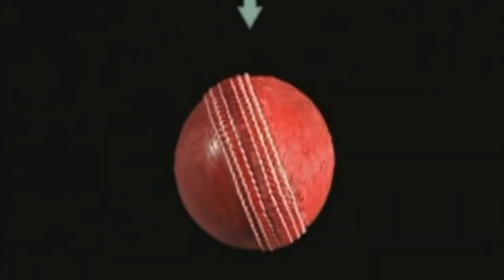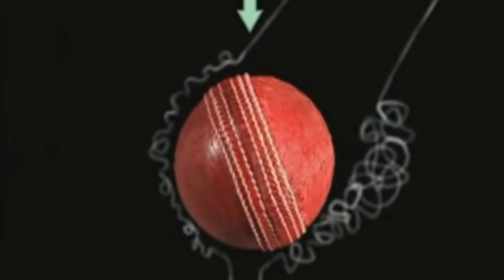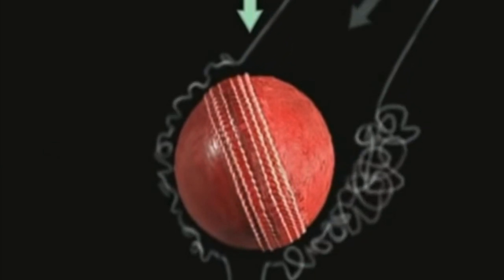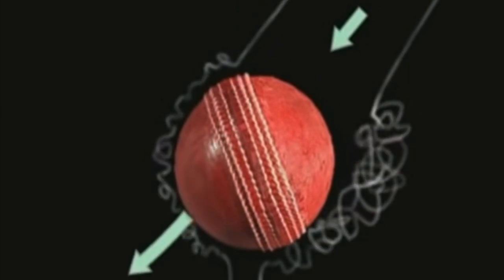The ball is travelling forward and the flow of air is turbulent on both sides since the ball is old. But when the airflow reaches the seam, it is disrupted and becomes even thicker. This thick layer peels away earlier, putting pressure on that side of the ball, so the ball swings in the opposite direction to what is expected. A right-handed batsman would think the ball will swing away from him based on the seam position, but in reality the ball in-swings towards him — that is reverse swing.